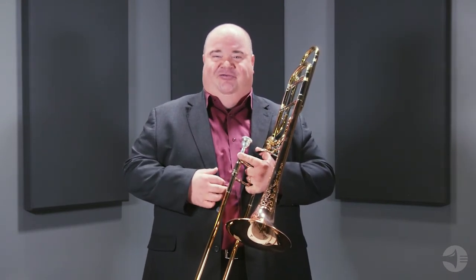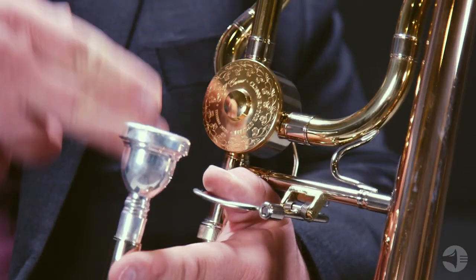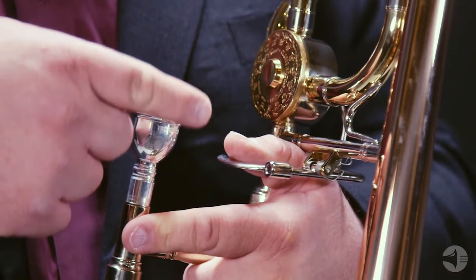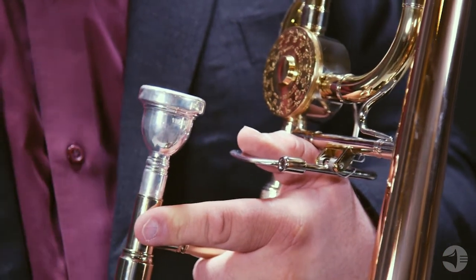The 88H-CL was designed by Christian Lindbergh, arguably the most famous trombone soloist who has ever lived. The CL valve has the shortest valve action of any lever on the market today. The large rotor features superior response and a very open feel during performance.